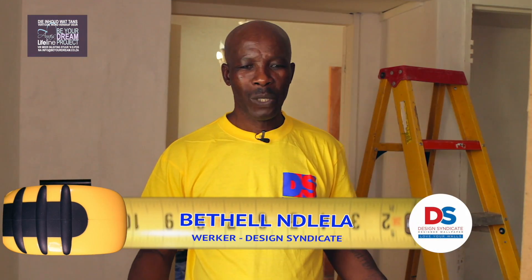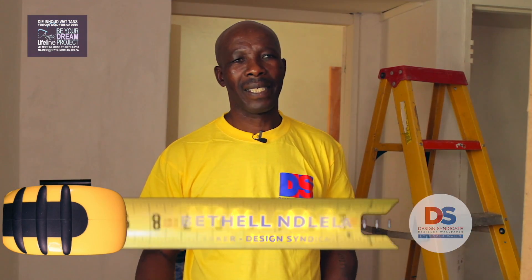Hi, my name is Petra, I'm from Design Syndicate. I'm going to mix the glue right now and then sand the wall. I'll see you guys later.